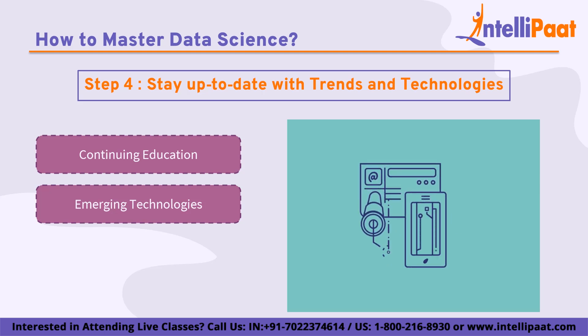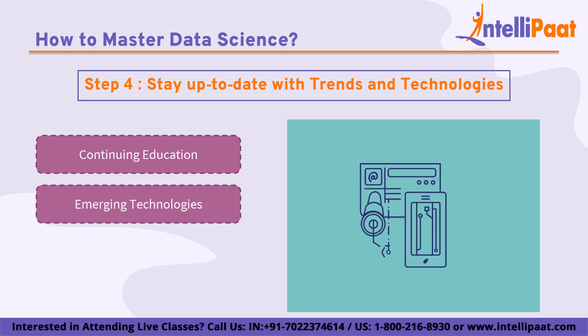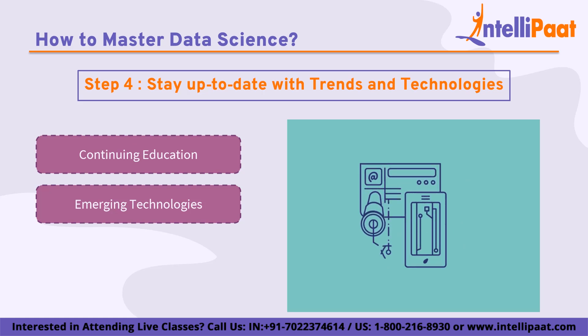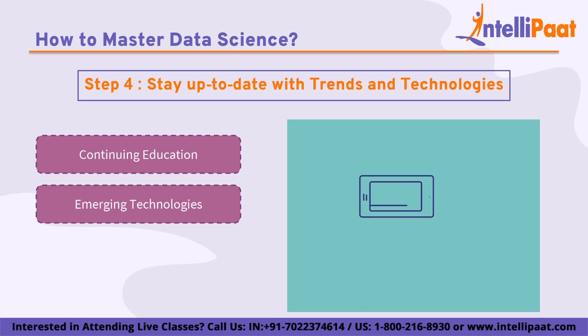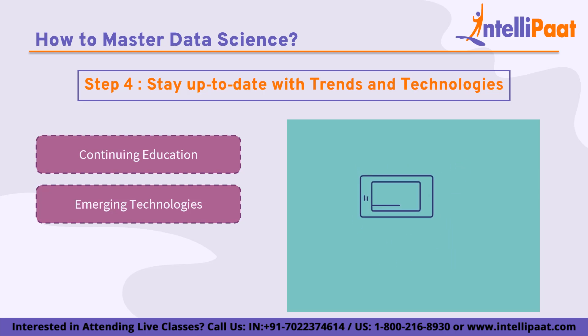Deep learning is a subset of machine learning that involves training neural networks with multiple layers. It has been used for applications such as image recognition and natural language processing. Natural language processing involves analyzing and understanding human language and has applications in areas such as chatbots, sentiment analysis, and text classification. Blockchain is a distributed ledger technology that allows for secure and transparent transactions, with applications in areas such as finance, healthcare, and supply chain management.